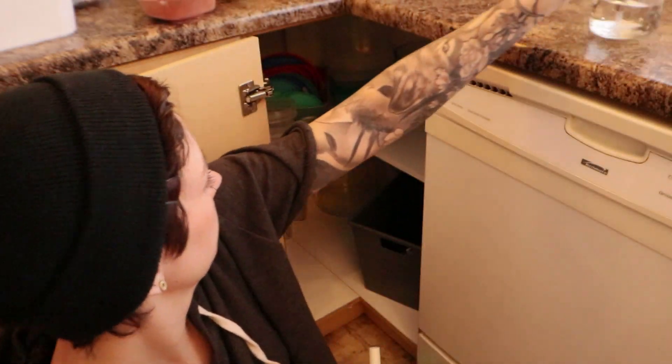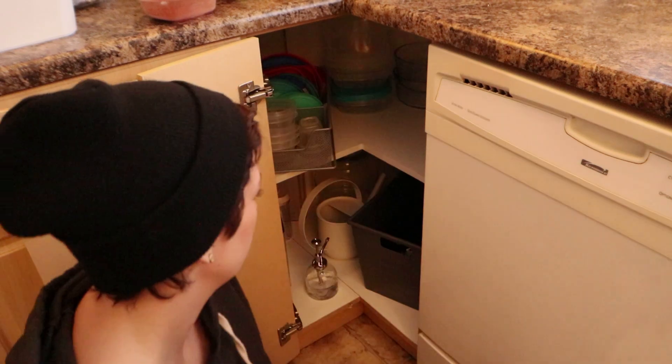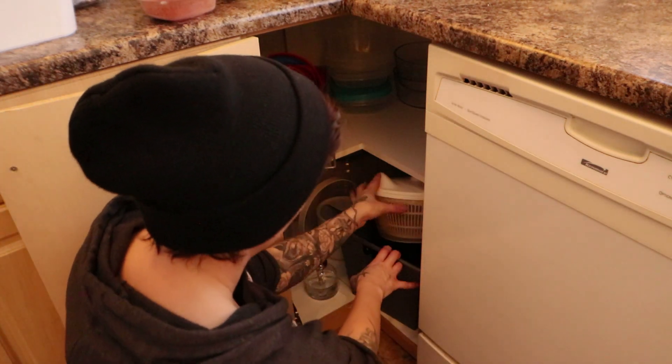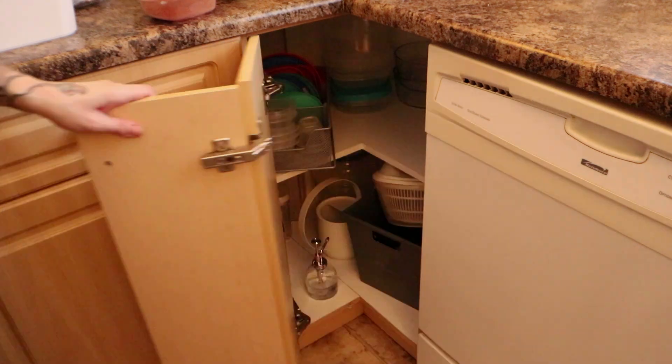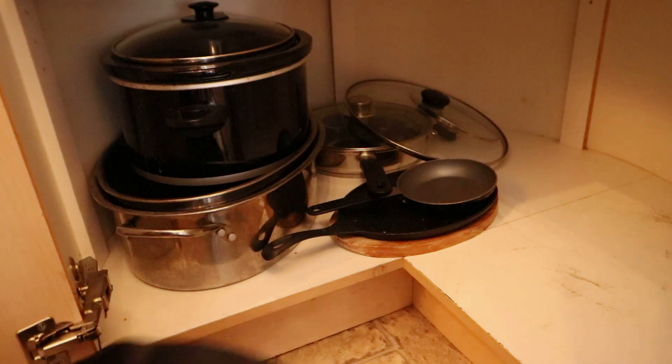This container has some of the things Dave likes to use when he cooks that he doesn't use on a daily basis, so I just put them in the bottom here. That way they are out of the way but they still have a place where he knows where to find them.